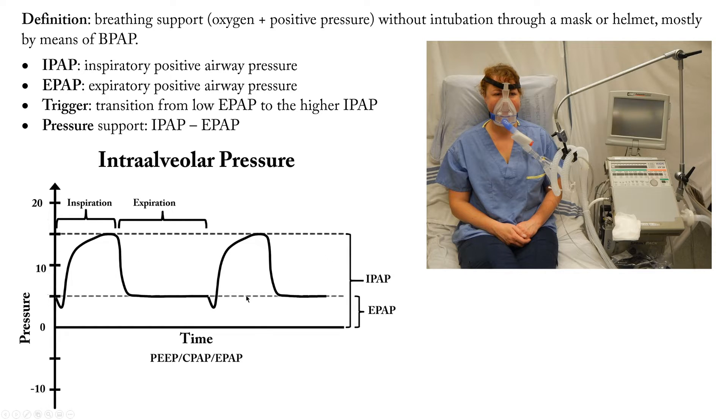This is the graph of the pressure-time in invasive ventilation. As you can see, there is a negative deflection — the patient started the trigger, and then the machine gave the positive pressure support.